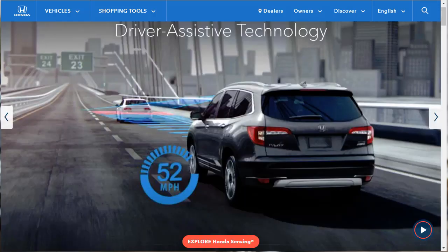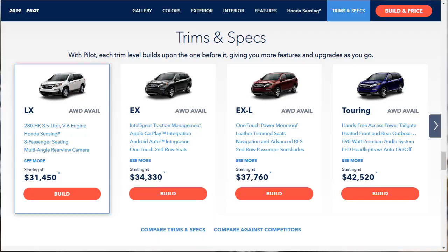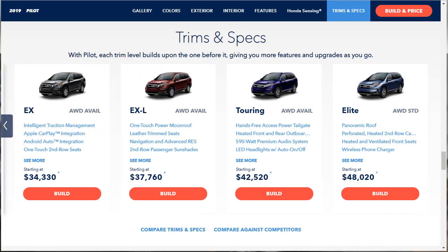Rounding out the 2019 Honda Pilot's changes are new tech features, added standard safety features, and styling enhancements. The 8-passenger 2019 Honda Pilot is a mid-size SUV offered in five primary trim levels: LX, EX, EXL, Touring, and Elite. All models are powered by a 3.5-liter V6 engine good for 280 horsepower and 262 pound-feet of torque. A 6-speed automatic transmission is standard for most trims, while a 9-speed comes with the Touring and Elite. Front-wheel drive is standard; all-wheel drive is available for all models and standard on the Elite.